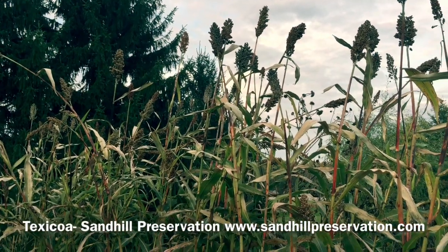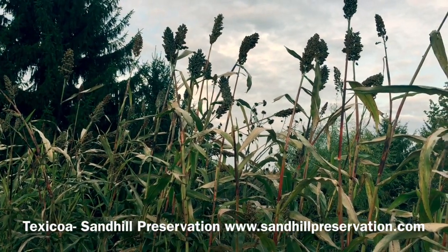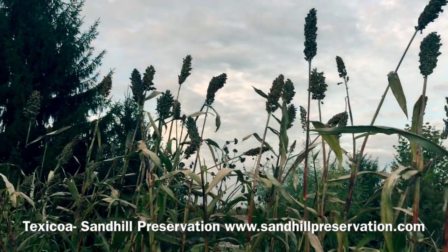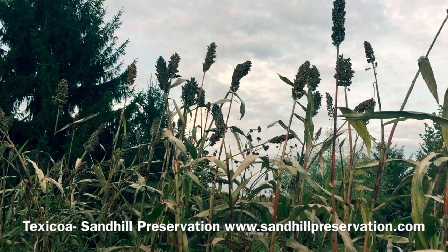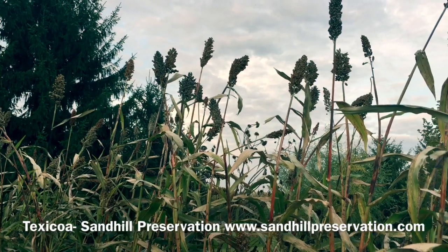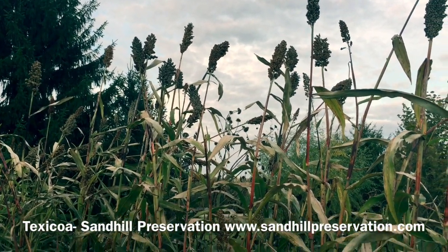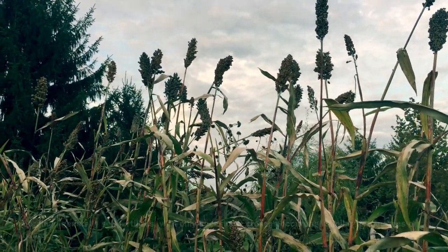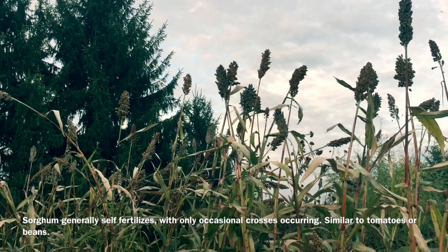Maybe three years back, I got a variety called Texacoa from Sand Hill Seeds, which is a dwarf white-seeded grain type that only gets about three feet tall. The Texacoa is a great variety — it's far less prone to fall over, more productive in general, and the same square footage will give you a lot more grain. It has a nice white seed, a slightly larger seed, and a bigger seed head.